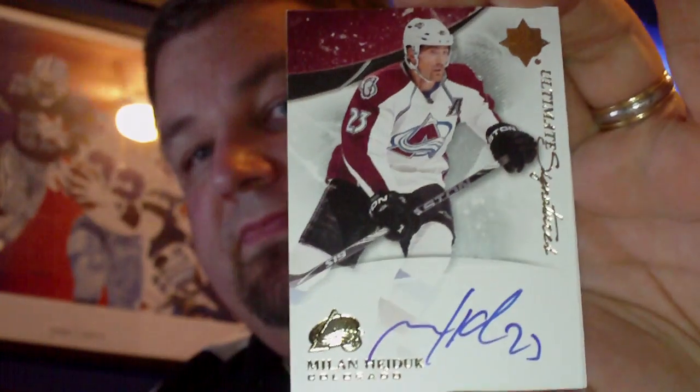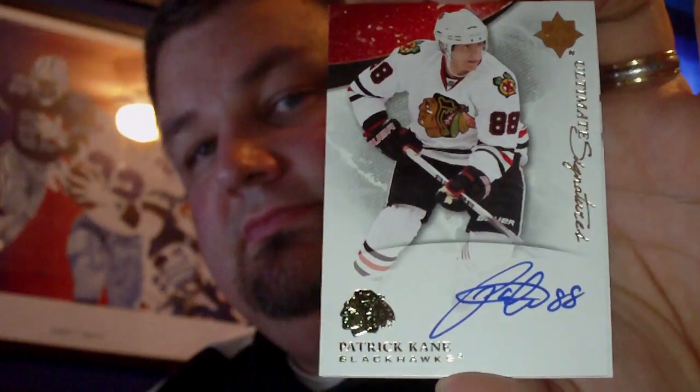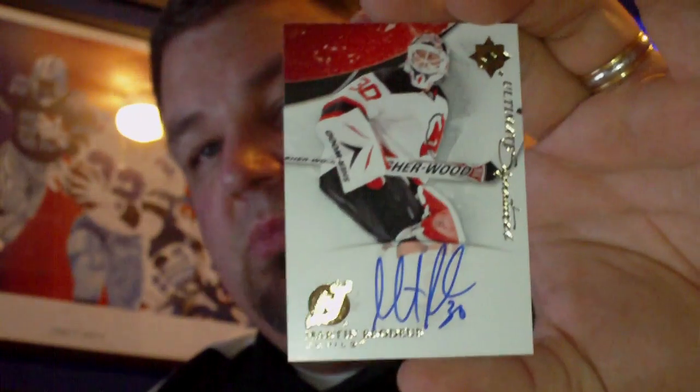Next up is a purchase I did off of eBay — got these at a great price, the seller listed all three in one auction. They're all 10/11 Ultimate, Ultimate Signatures. First up is the Milan Hejduk. Next up is Patrick Kane. And finally, Martin Brodeur.